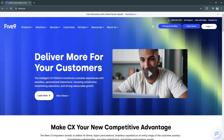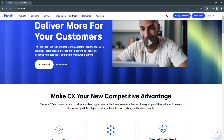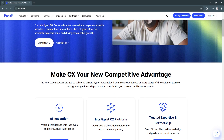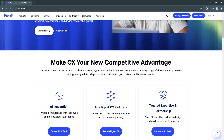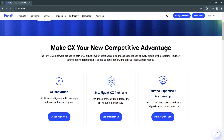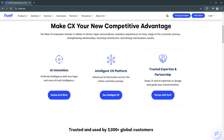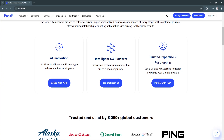For its key features and benefits, first is AI-powered intelligent routing. 5.9's intelligent call routing leverages artificial intelligence and machine learning to direct customer inquiries to the most appropriate agent. It considers factors such as agent expertise, customer history, and issue type, ensuring customers receive quick and accurate resolutions. This reduces wait times and call transfers, leading to faster problem resolution and improved customer satisfaction.